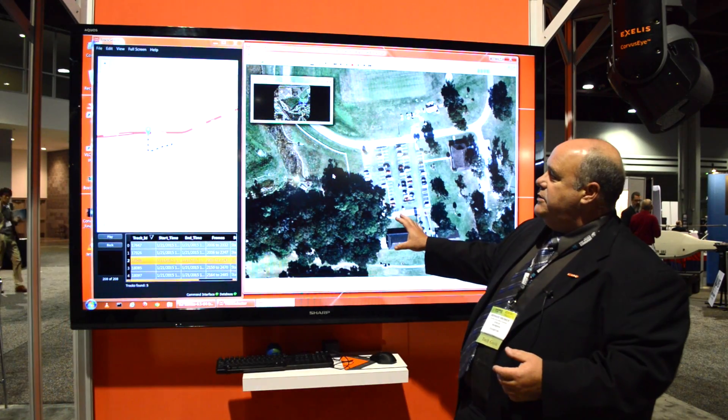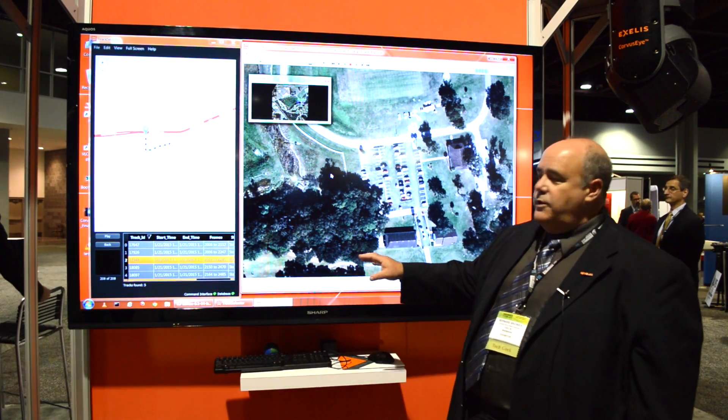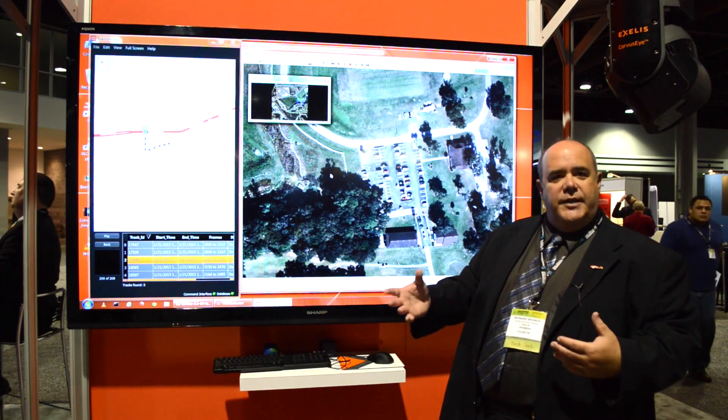From that sensor, we use GPS and INS to actually locate all the pixels on the ground. So if I went to a specific car or a location, I can then give you the lat-long of that car, that information, that person.